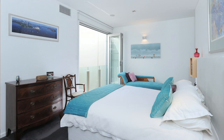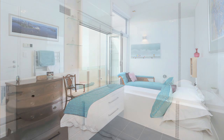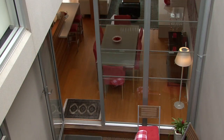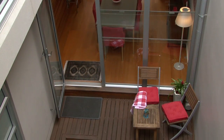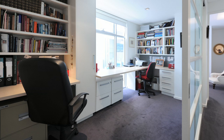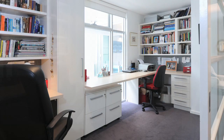On the second level we've got two very big bedrooms. The master bedroom with its very luxury bathroom and a walk-in robe that's been beautifully designed. There's a bedroom that overlooks the lower level, overlooking the spa area. And a study that could also be used as a third bedroom — the size of it is terrific.